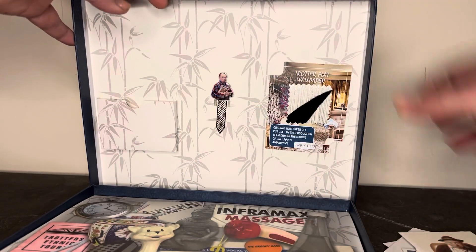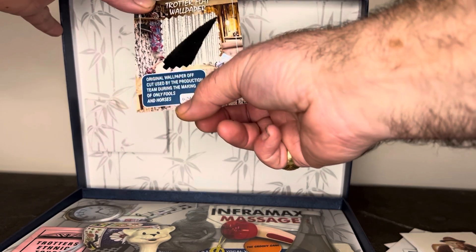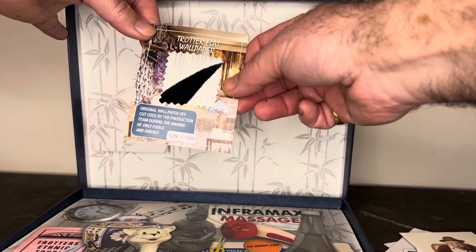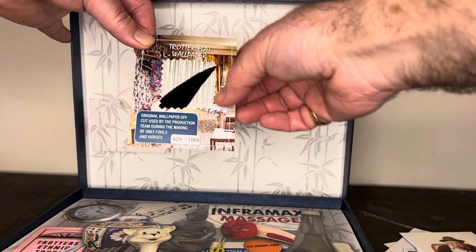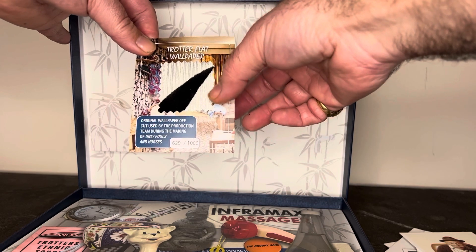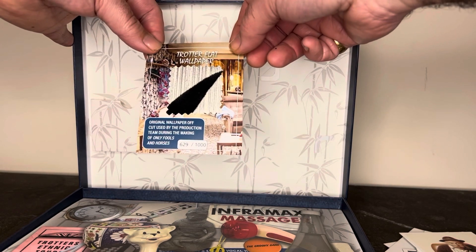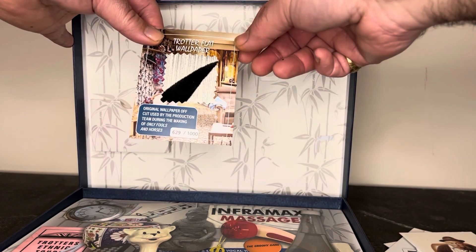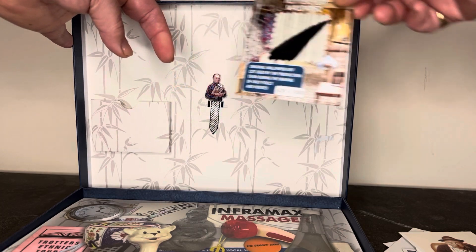The best thing in it, I think, is this — this is where the actual limited edition is numbered. This is number 629 of a thousand, and it's an actual cutting of the wallpaper which I liberated in 2001, 2002, and 2003. I got part of a roll and we've cut it up — I was on set at the time watching it being filmed and managed to liberate a roll. So everyone can have a piece of an original Trotters carpet, and they're all individually numbered.